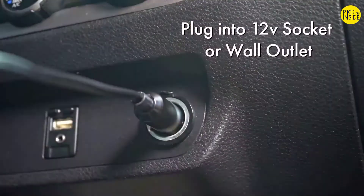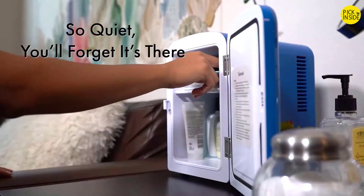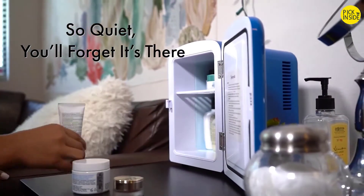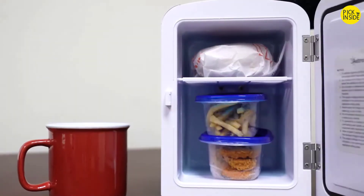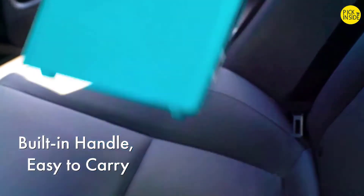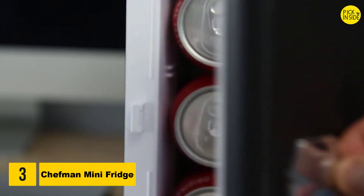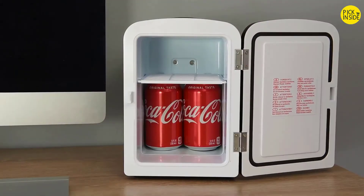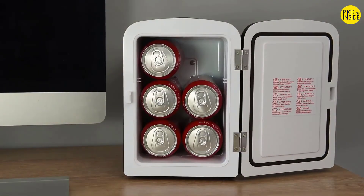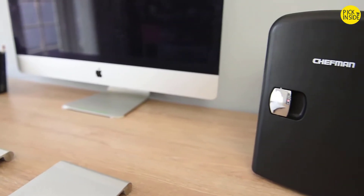With two ways to plug in your mini fridge, it's perfect to use in the car on road trips or at your office cubicle. Its eco-friendly engineering is freon-free and works so quietly you'll hardly notice it. The cool-to-warm technology not only cools down to 32 degrees but also warms up to 150 degrees Fahrenheit. A built-in handle makes it easier to bring your mini fridge anywhere.